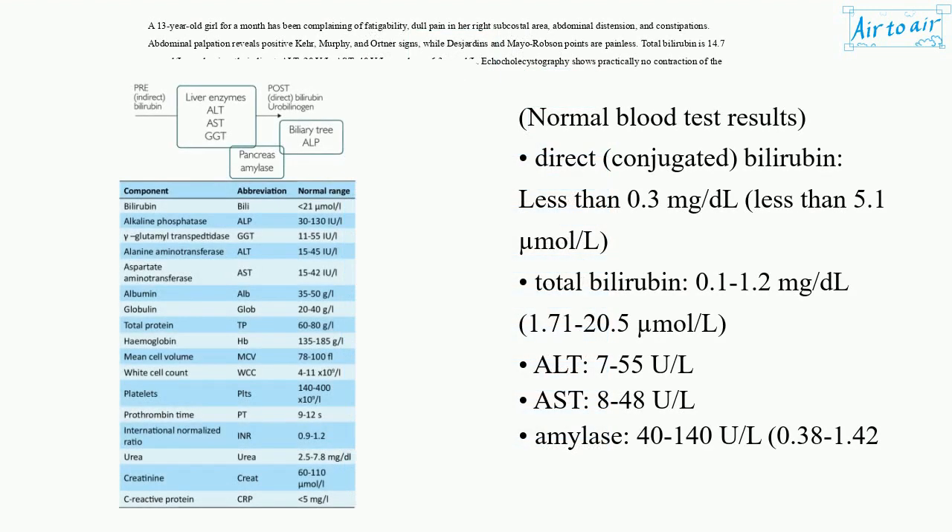Normal blood test results: Direct (conjugated) bilirubin: less than 0.3 mg/dL (less than 5.1 µmol/L). Total bilirubin: 0.1 to 1.2 mg/dL (1.71 to 20.5 µmol/L). ALT: 7 to 55 U/L. AST: 8 to 48 U/L. Amylase: 40 to 140 U/L (0.38 to 1.42 µkat/L).